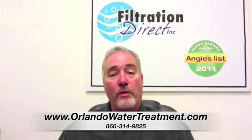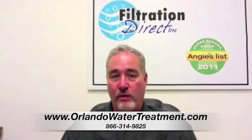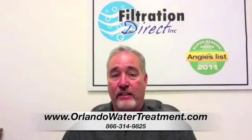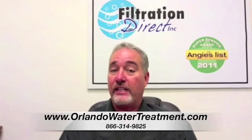When we go to a well water, we're looking at different applications. We do absolutely everything in the water treatment business. If you have a saltwater well, we can put on a reverse osmosis system that's designed to desalinate the water. There are a surprising amount of them in Florida.